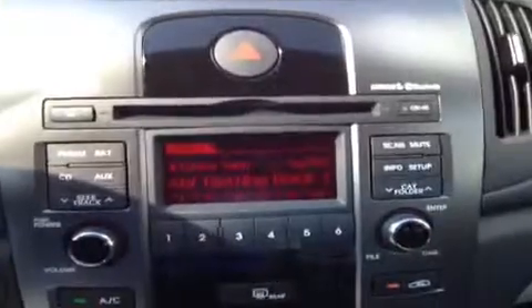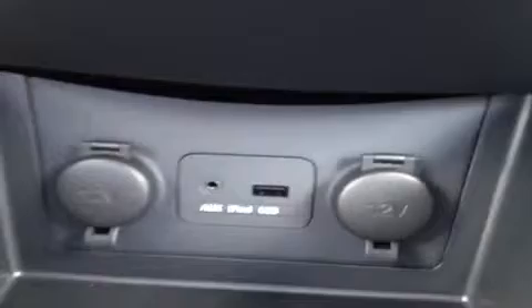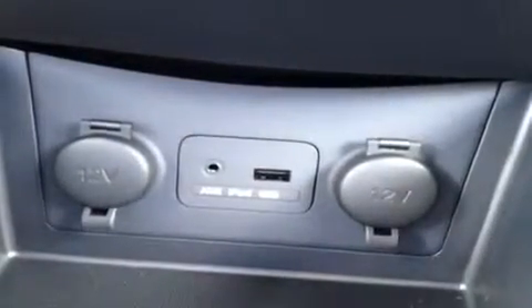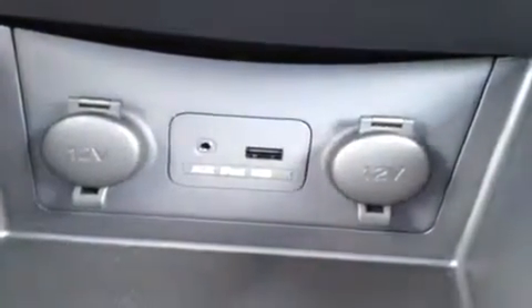Right up here we have the CD player which is MP3 compatible, AM FM radio, Sirius satellite radio, and it all comes with Bluetooth technology built right in. We'll pass by the AC controls. You have the auxiliary headphone jack for anything with a headphone jack attachment like iPods and MP3 players — just plug them in and play your music. We have USB for jump drives or data music, and two 12-volt auxiliary power outlets.